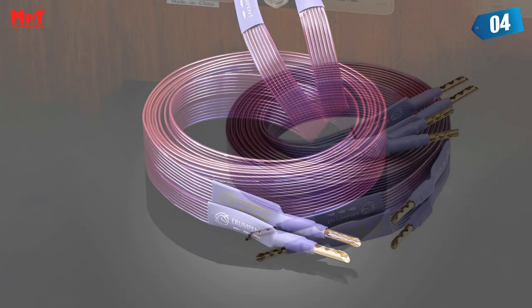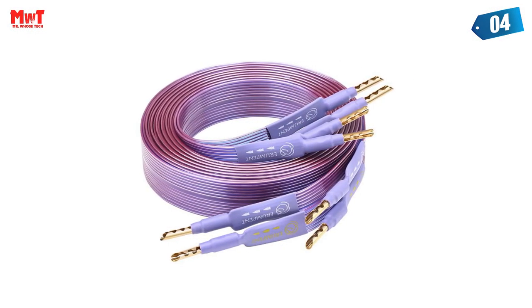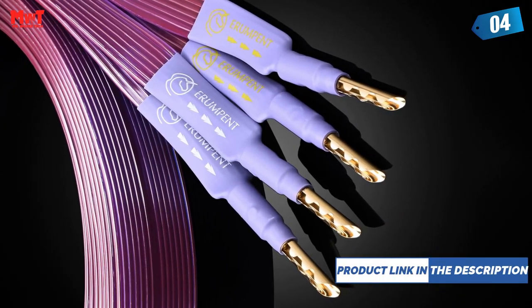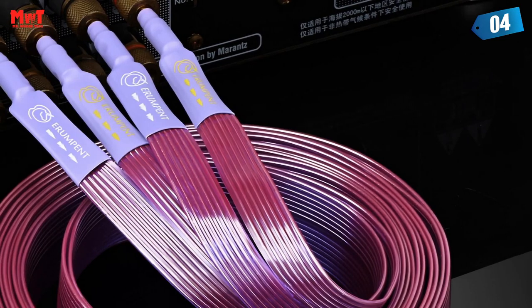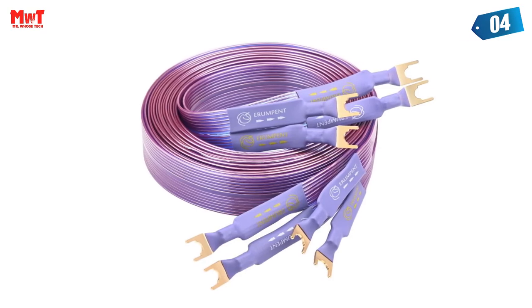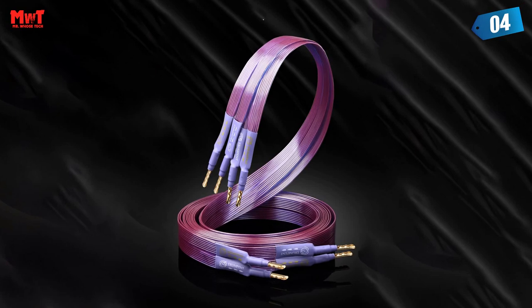The sound field is wider, the sound effect is more natural, with rich emotional performance, outstanding vocals, a strong sense of stage, and appreciated music details. This line uses an extruded Teflon double-layer microspace insulation structure, a transparent insulation material unaffected by climate change, with ultra-low impedance, ultra-low power sense, and ultra-low capacitance characteristics, so that each music signal propagated carries transient details.